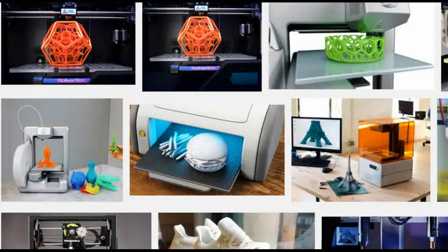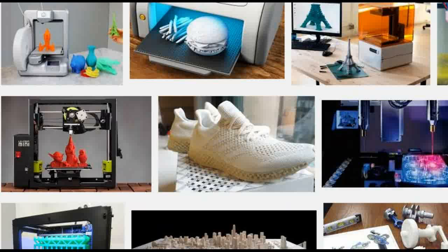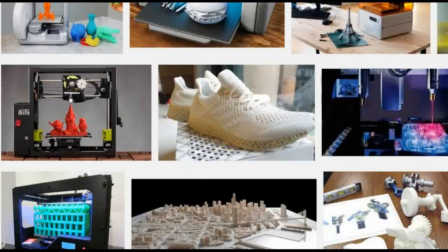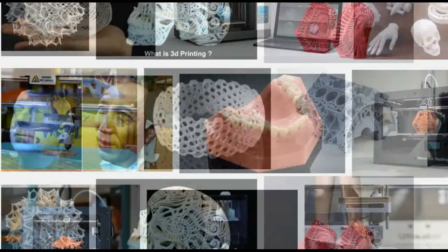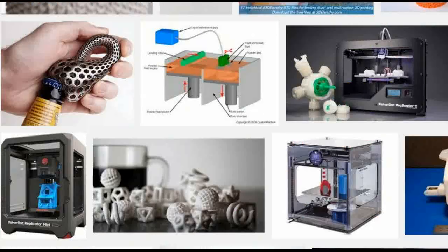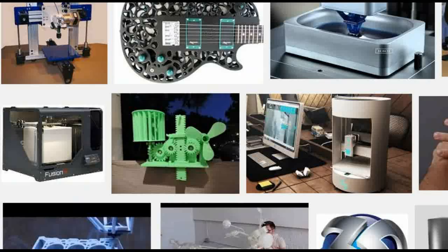These days, it may seem as if 3D printers can spit out just about anything, from a full-sized sports car to edible food to human skin. But some things have defied the technology, including hair, fur and other dense arrays of extremely fine features, which require a huge amount of computational time and power to first design, then print.